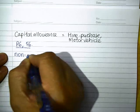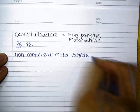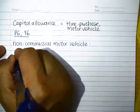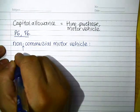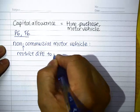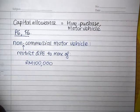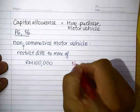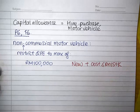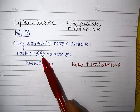If we acquire a non-commercial motor vehicle for the use of the business, you can actually qualify for CA. But if this is a non-commercial vehicle, we will restrict the qualifying expenditure to a maximum of 100,000, on condition that this is a new non-commercial motor vehicle and its cost does not exceed $150,000. So if you pay $120,000 to buy a car, your qualifying plant expenditure will just be $100,000.